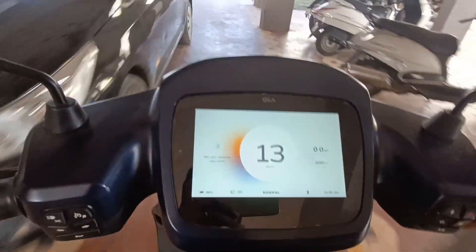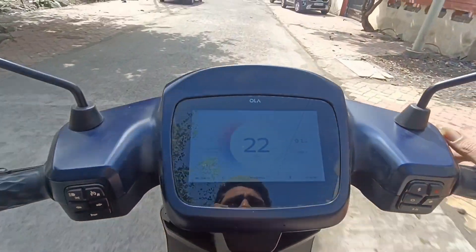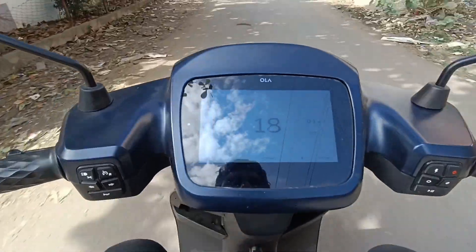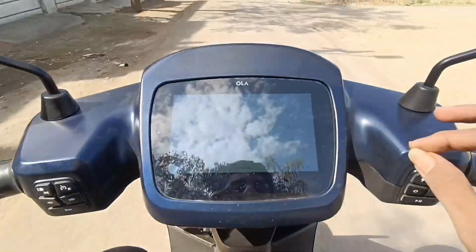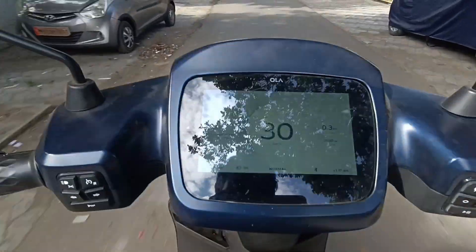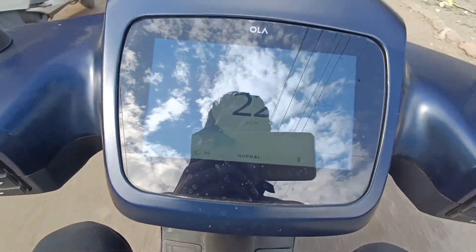Just now we have started from home. I will tell you exactly how we ride in regular life. We will go on this scooter and do a real range test. Many people say the range is too low; many people also believe that in real life the range is not what the company claims. So remember, in real life the performance and range will be different.